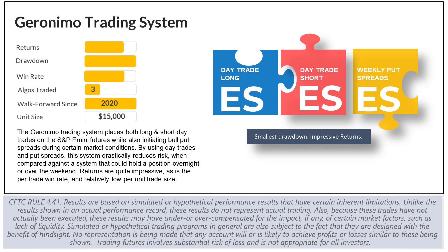If you've watched any of the videos on the website, then you know that the Geronimo algorithm consists of a day trade long, day trade short, and a bullish put spread algorithm, and that these algorithms combined represent the Geronimo trading system.